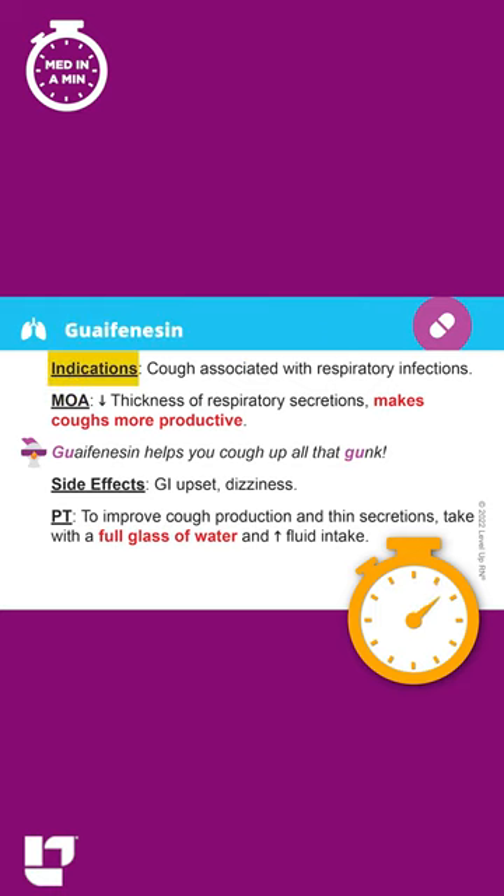It is used for a cough, and it works by decreasing the thickness of respiratory secretions, which helps to make coughs more productive. You'll see this is bold and red, which means it is particularly important to know.